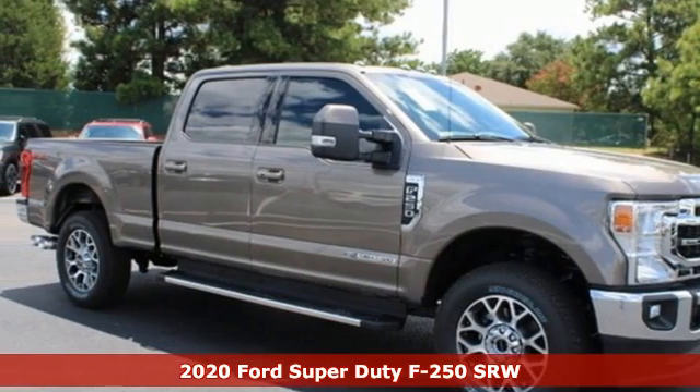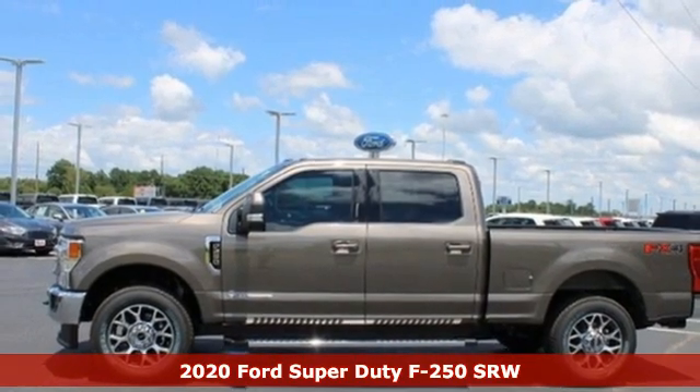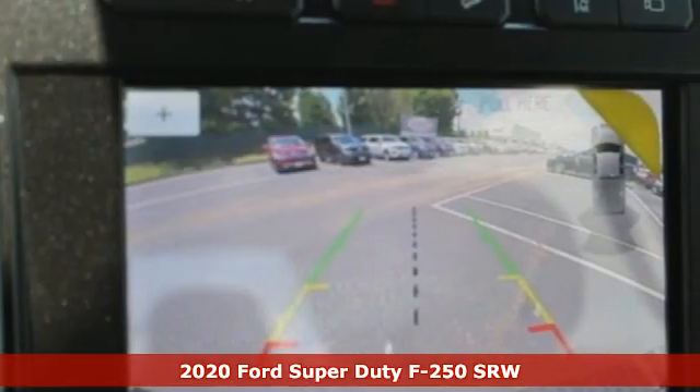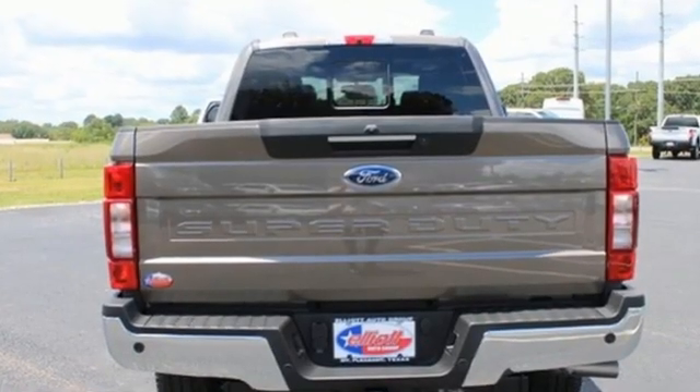It's a new 2020 Ford Super Duty F-250 single rear wheel. With a powerful engine and unbelievable towing capacity, it has a lot of pickup. It's equipped for all your driving needs and wants.